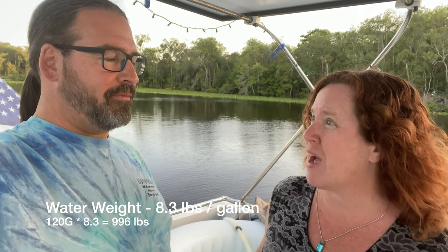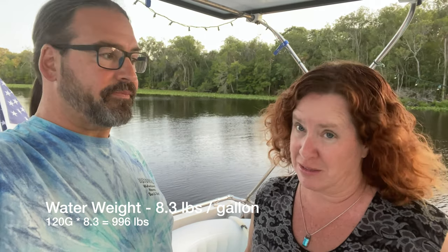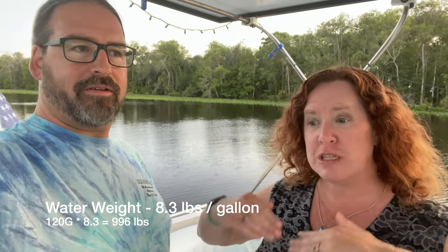We would drain it if we were going out anywhere there was going to be significant waves, because of the boat being top-heavy. The tub holds 140 gallons; we usually keep about 120 gallons in it, and that's a lot of weight — about eight pounds a gallon, so we've added 800 to 1,000 pounds onto the boat depending on how full we have it. That's significant, especially this high up on the boat. If we were crossing to the Bahamas, we'd use the watermaker to fill it when we get over there.